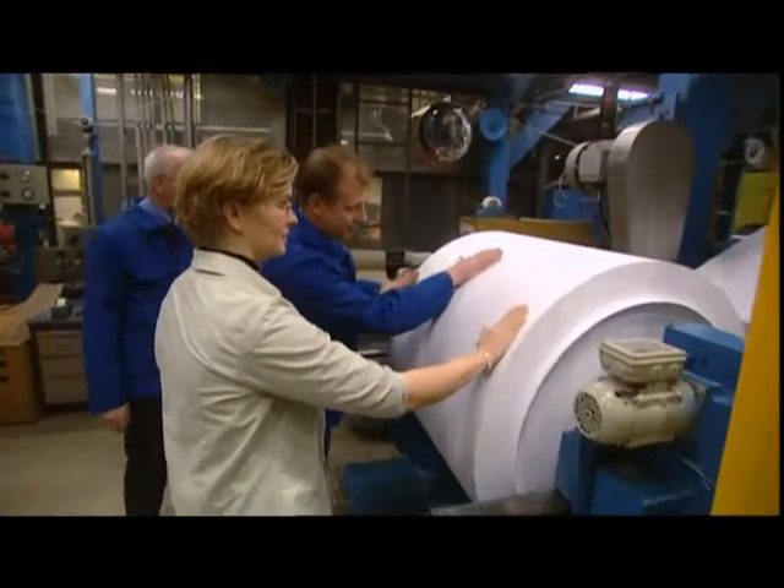We expect our suppliers to use sustainable production methods, and we offer our customers added value thanks to our eco-efficient products. We combine economic growth with environmental protection and social responsibility.